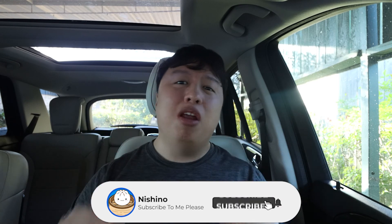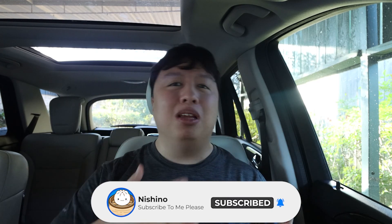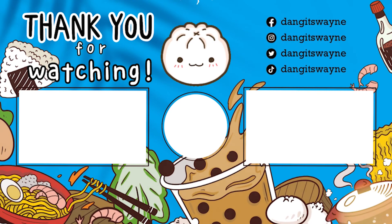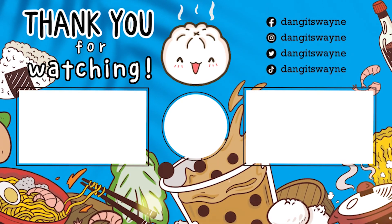Anyways guys, that's basically the video. Let me know down in the comments below what you thought, and are you guys gonna go to Dave's Hot Chicken and try it out? With that being said, thank you so much for watching. Make sure you like, comment, and share this video with all your friends and family. If you haven't done so already, please be sure to subscribe to my channel — it would mean so much to me. I'll see you later.